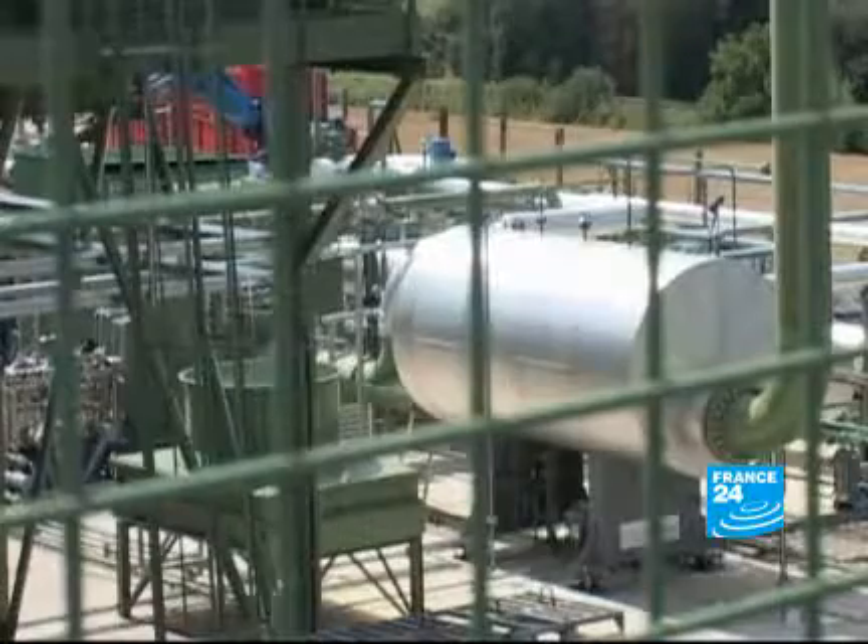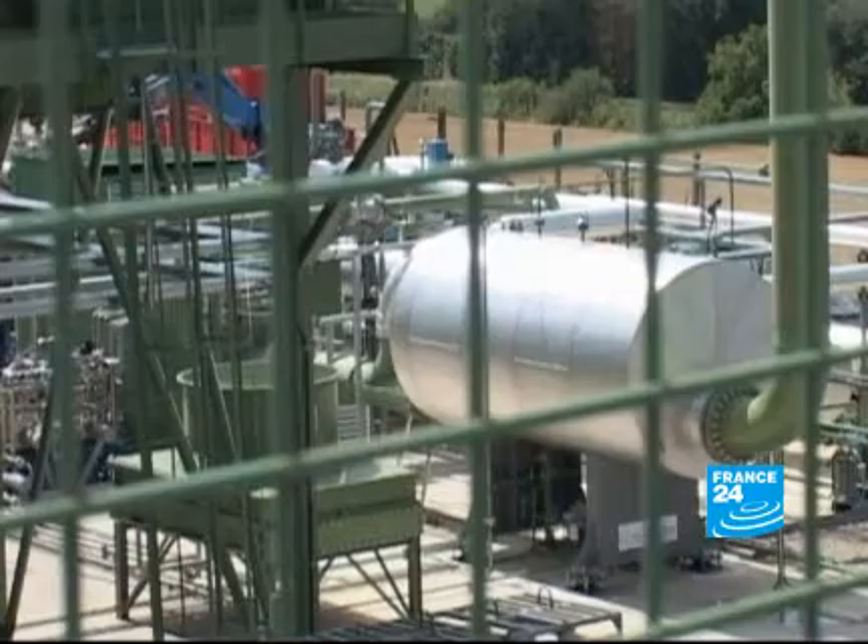The site managers are keen to point out the advantages of this new technology. You've got no ugly buildings on the surface, you've got no carbon dioxide emissions, which is very significant. Geothermal technology will bring a lot to renewable energy.